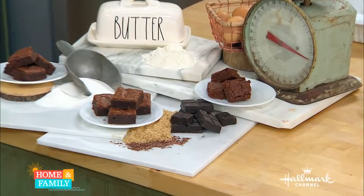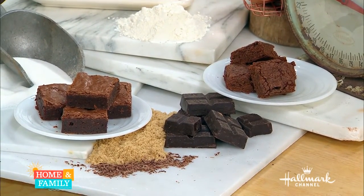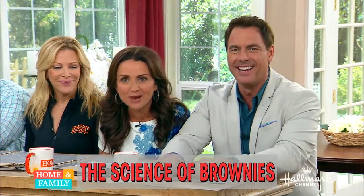When it comes to brownies, are you a cakey or a fudgy fan? It doesn't matter — they're brownies. Well, if you want perfection in your brownies, Dan Kohler is here to show us how to do it.